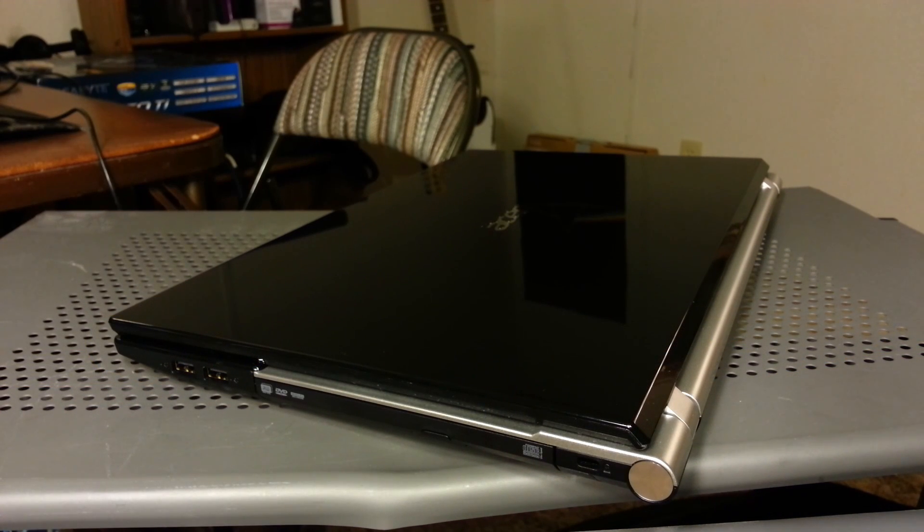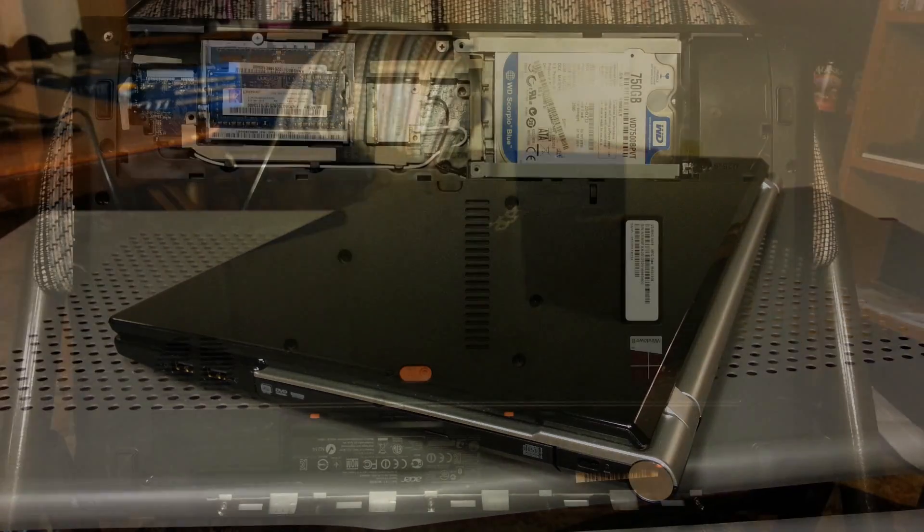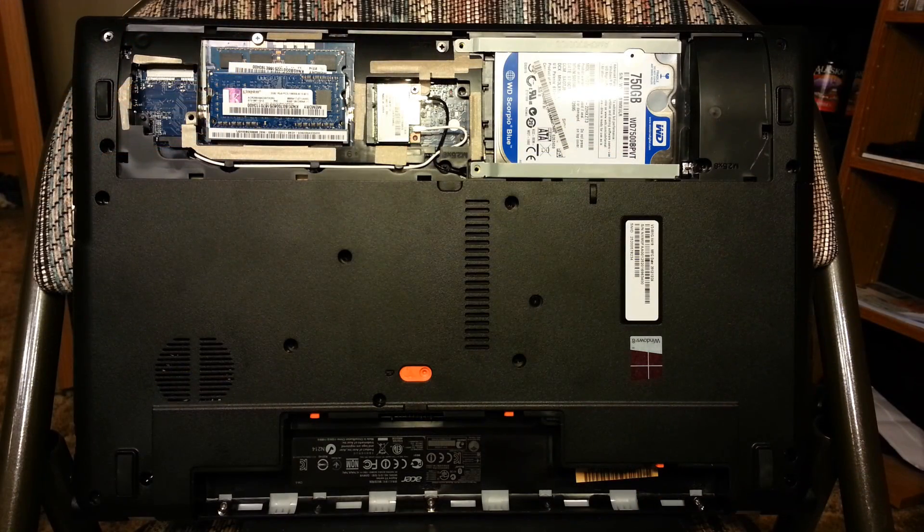The top of the Aspire V3 is a black mirror with an embedded chrome Acer logo. Only two screws hold the bottom cover on, where underneath we can see that the memory, generic Wi-Fi, and Western Digital hard drive are all user serviceable. It's worth noting that the battery switch requires something like a screwdriver to push over, and there's no serial number displayed on the Windows 8 sticker.